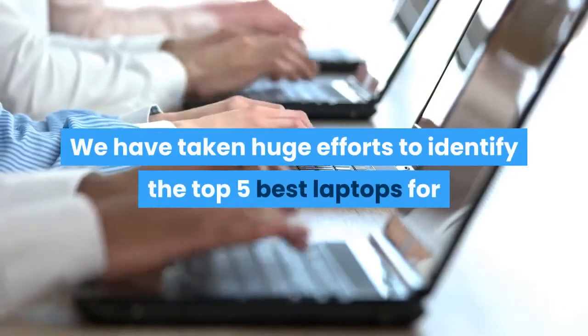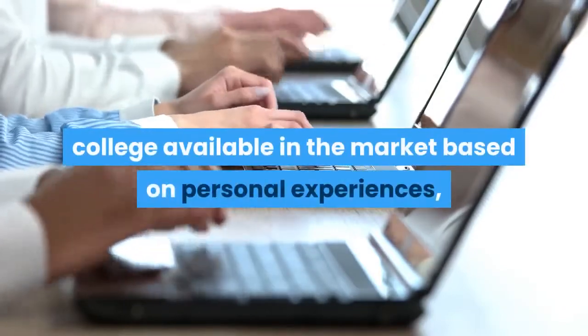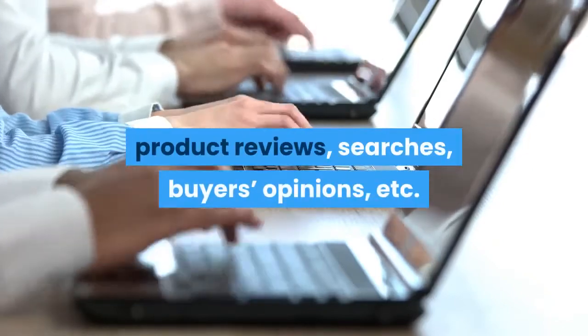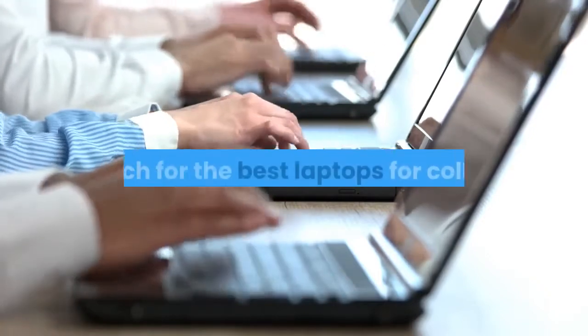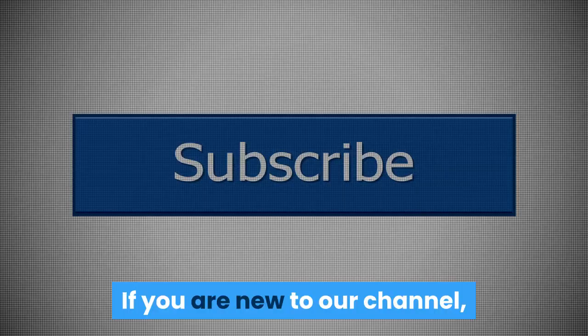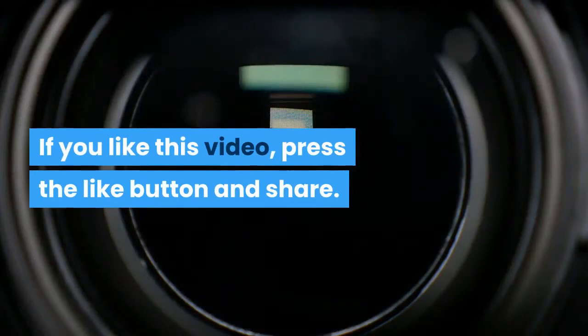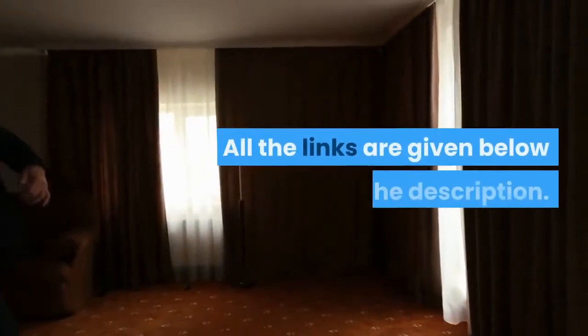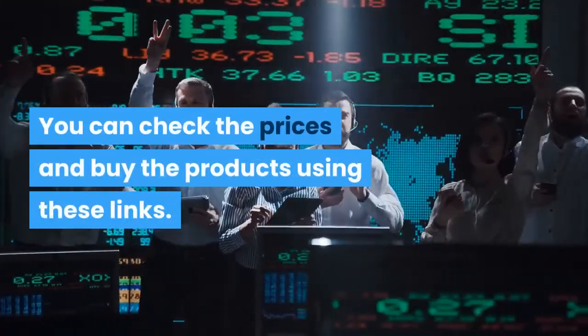We have taken huge efforts to identify the top 5 best laptops for college available in the market, based on personal experiences, product reviews, searches, and buyers' opinions. This video will narrow down your search. If you are new to our channel, please subscribe. If you like this video, press the like button and share. All the links are given below in the description — you can check prices and buy the products using these links.